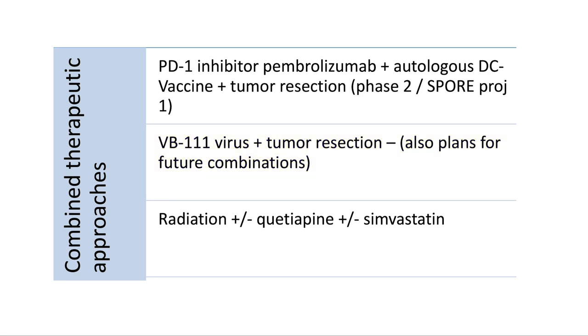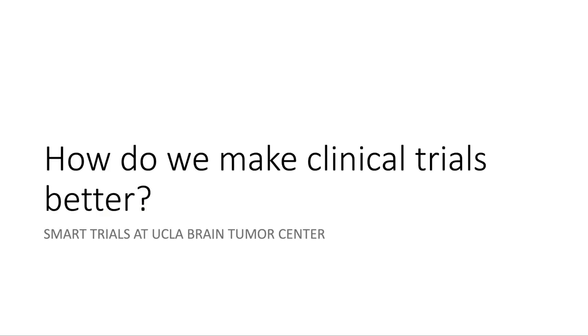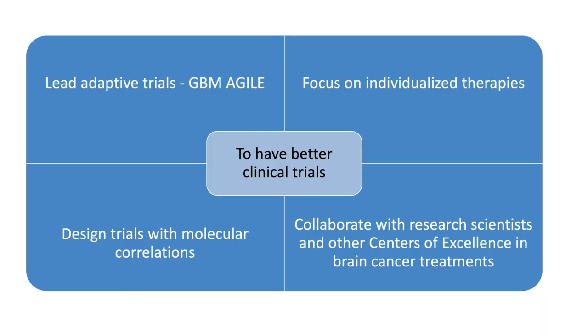On top of immunotherapies, we also have other treatments combined, like combining a DRD2 receptor inhibitor together with radiation as well as a cholesterol-blocking drug. Now that you know some examples of clinical trial therapies, I'd like to discuss how we can make those clinical trials better and why the trials at UCLA are considered smart trials. For us, we can improve clinical trials by leading adaptive trials to make trials faster, so we can discover different treatments faster, focus on individualized therapies, design trials with molecular correlations, and collaborate with other research scientists and centers of excellence in brain cancer treatment throughout the country.